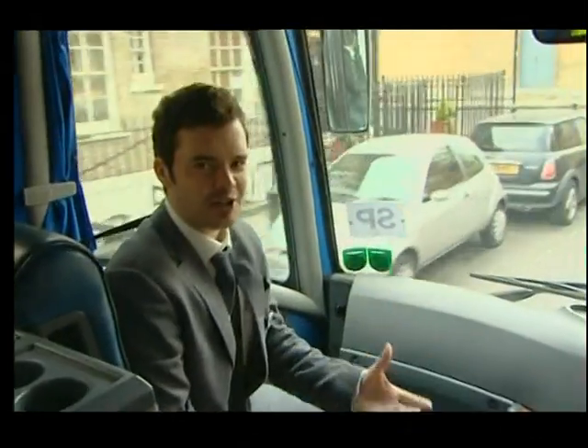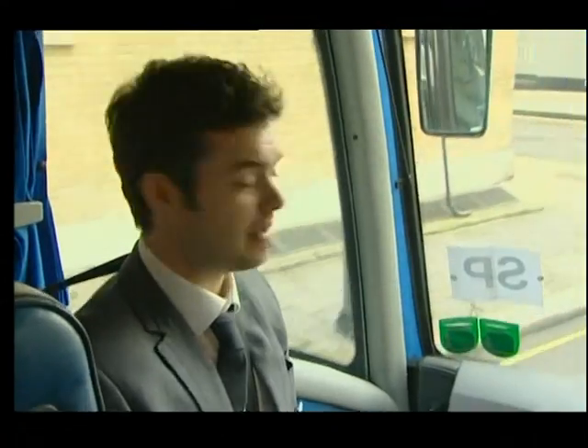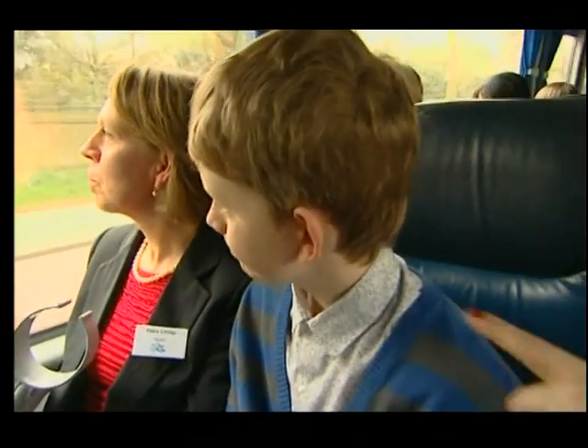Normally when you're on a coach you're heading off on some sort of school trip, maybe to the museums or an art gallery. But today this coach trip is very different — we're heading to Buckingham Palace and I am very excited about it. And that's not all, we're also going to get to meet the Queen. What an honour!